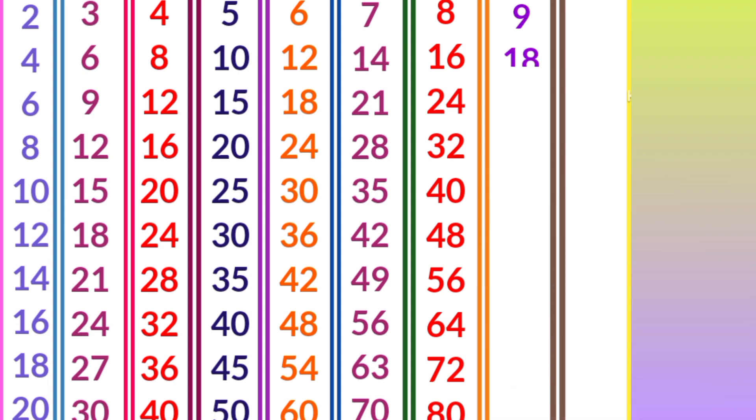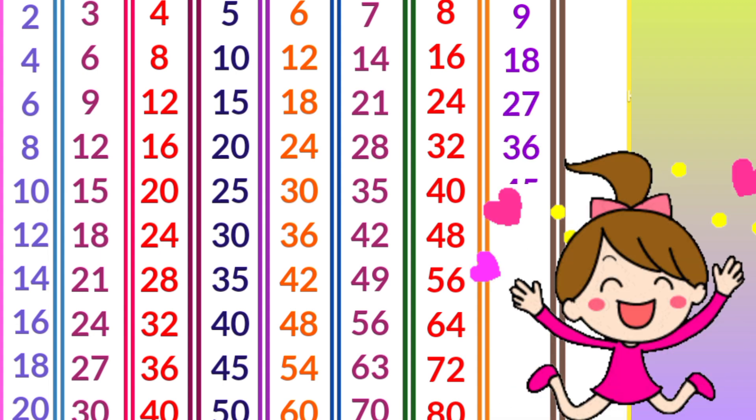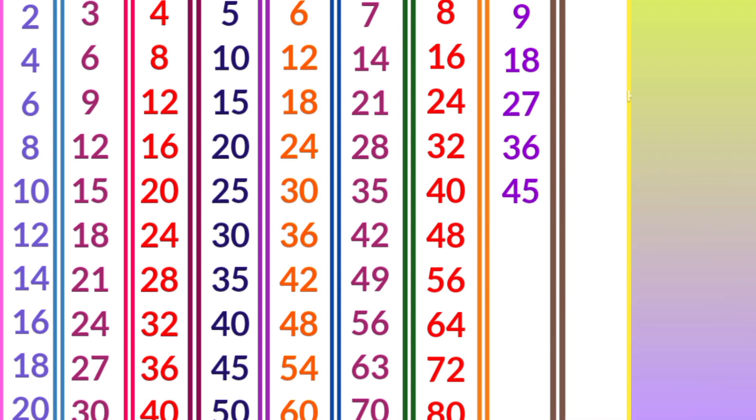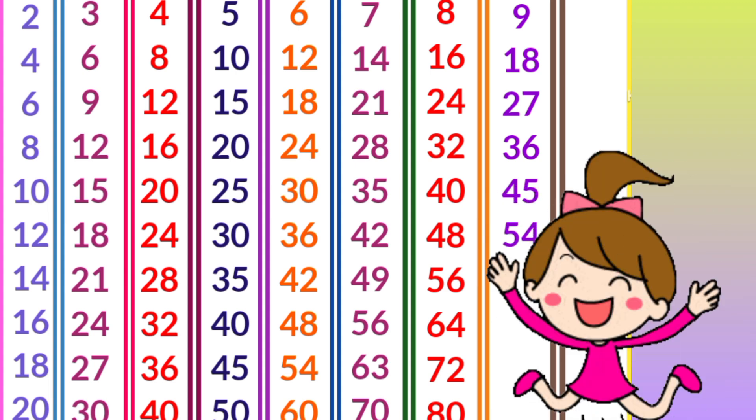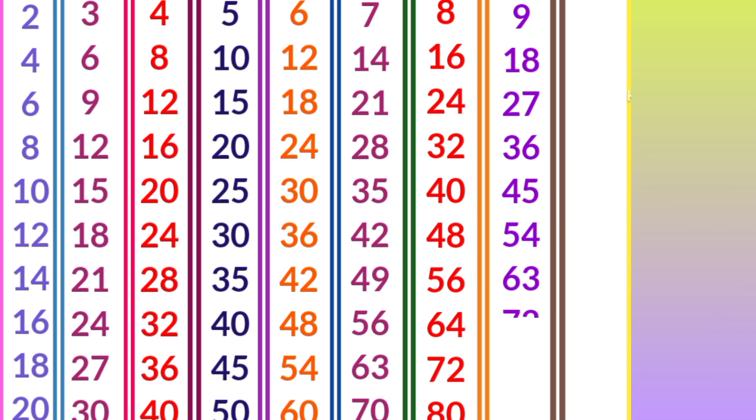Nine ones are 9, nine twos are 18, nine threes are 27, nine fours are 36, nine fives are 45, nine sixes are 54, nine sevens are 63, nine eights are 72, nine nines are 81, nine tens are 90.